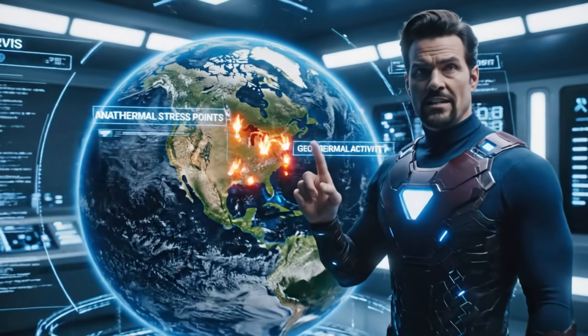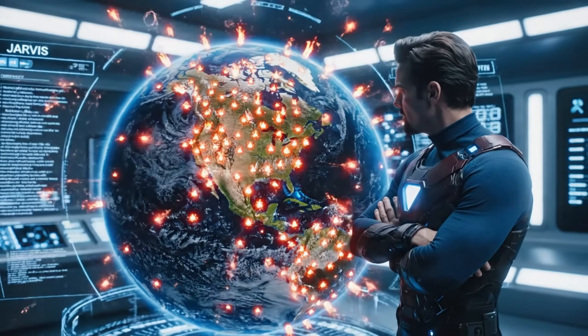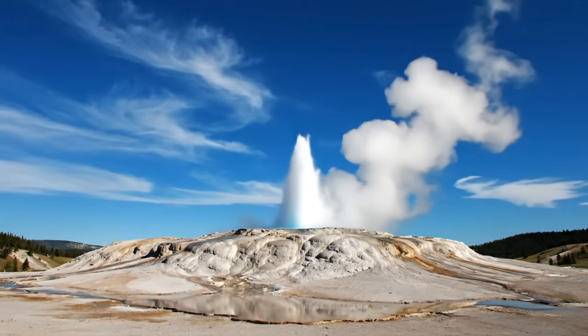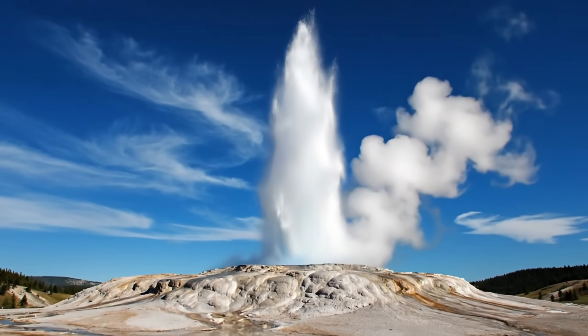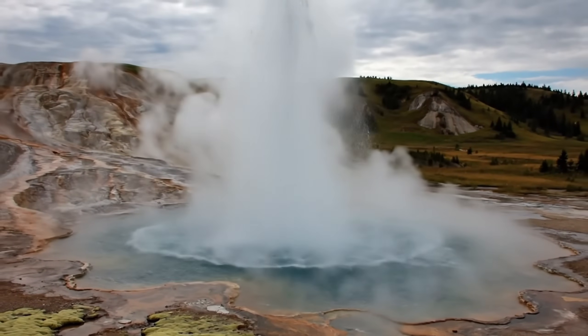Jarvis, pull up Earth's greatest natural pressure valves. Let's see where these geysers are located. These are some of Earth's greatest geysers, shooting water high into the sky. And no, it's not magic, it's science.